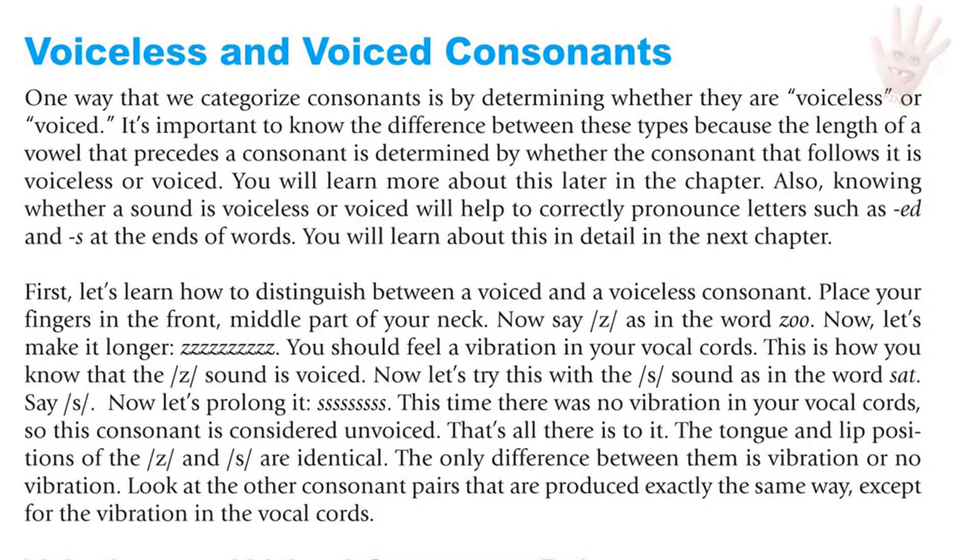Now let's try this with the S sound as in the word 'sat.' Say S — let's prolong it: S. This time, there was no vibration in your vocal cords. That's all there is to it. The tongue and lip positions of the Z and the S are identical. The only difference between them is vibration or no vibration.